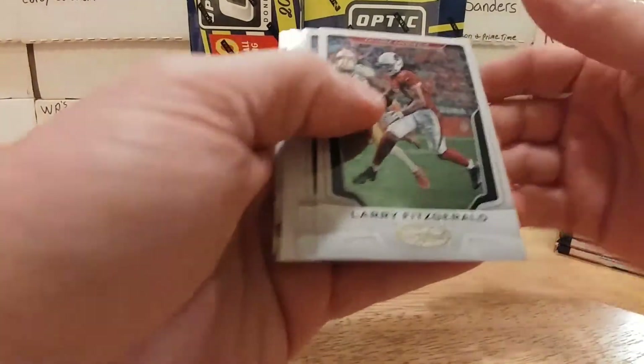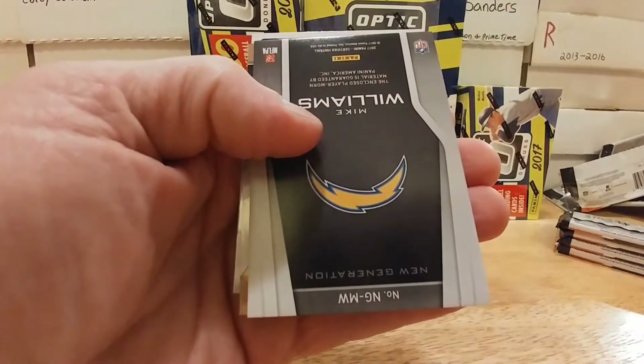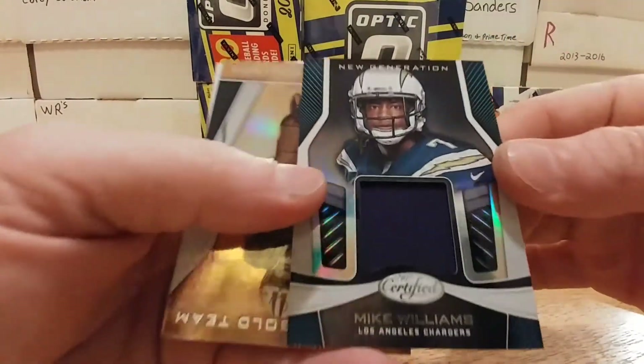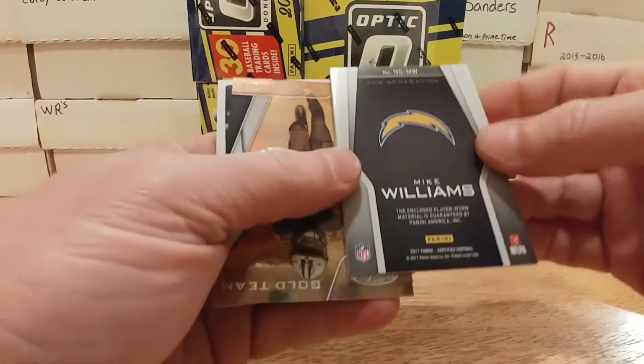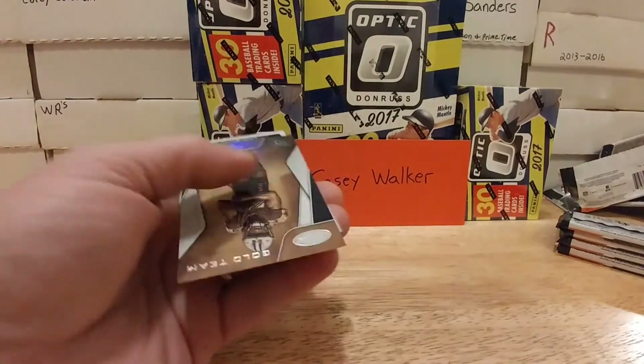Larry Fitzgerald, AJ Green, and Mike Williams — patch. Sharp looking card. Wish it said on here what position he played. Very cool. So that's hit number three.